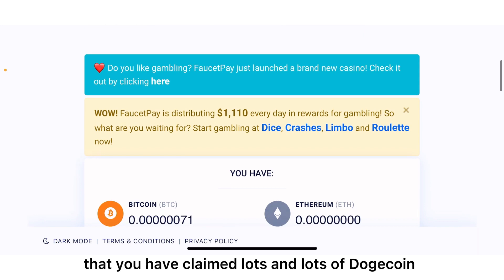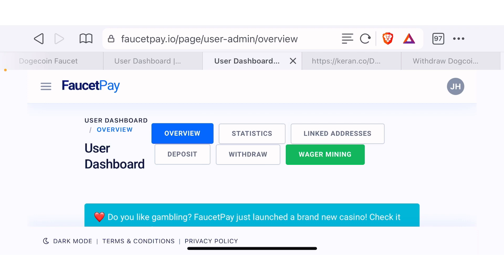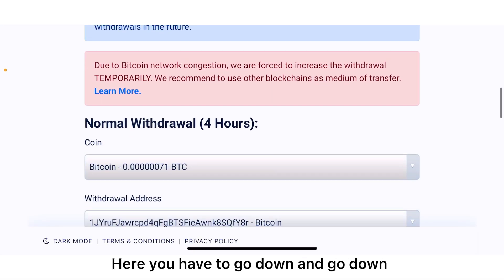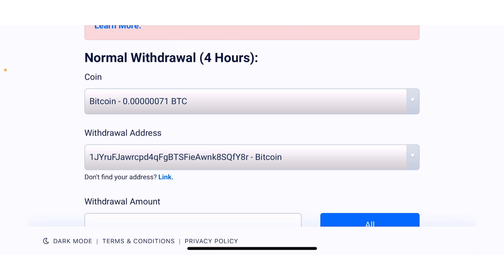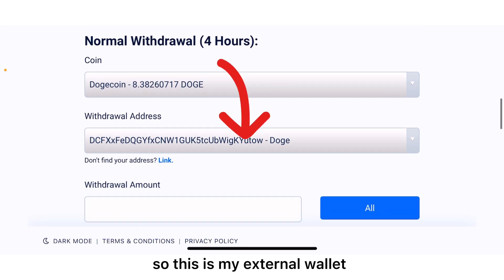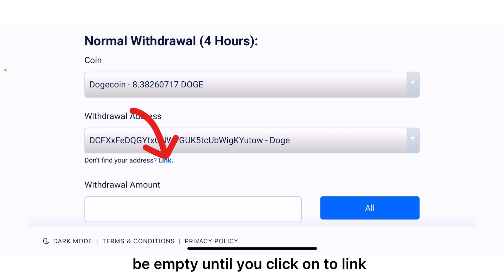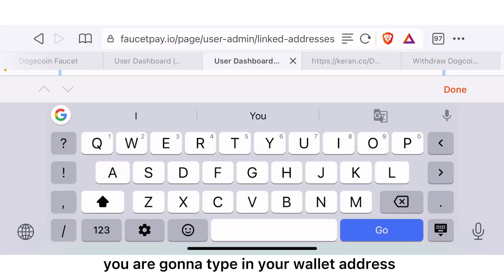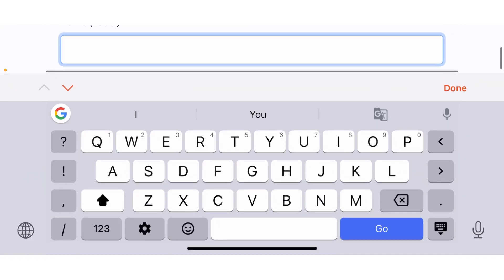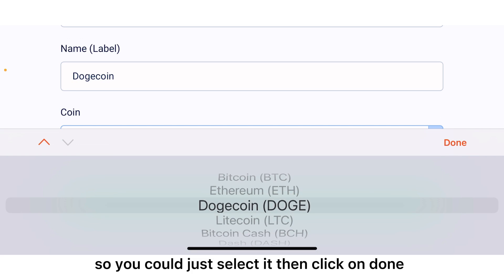Now that you have claimed lots of Dogecoin and would like to send it to an external wallet so you can exchange it to fiat, go to the withdrawal section and scroll down until you find the page. Select Dogecoin and click done. This is my external Trust Wallet address — yours will be empty until you click link, type in your wallet address, give it a name like 'Dogecoin', select the coin, and click done, then click link.